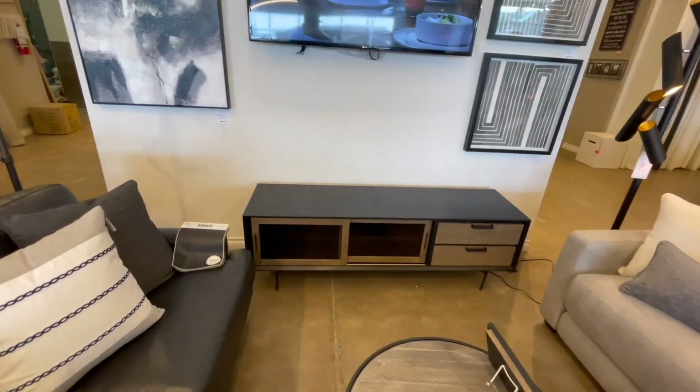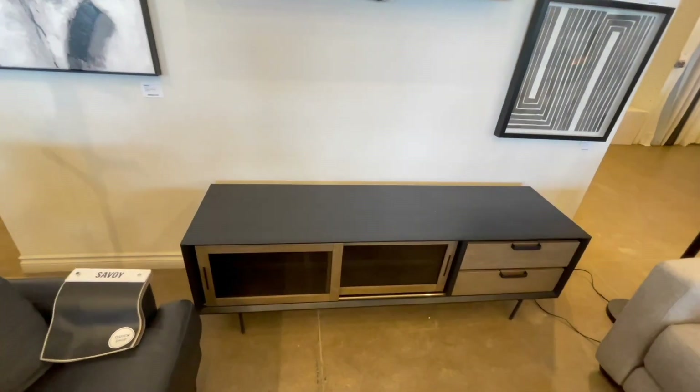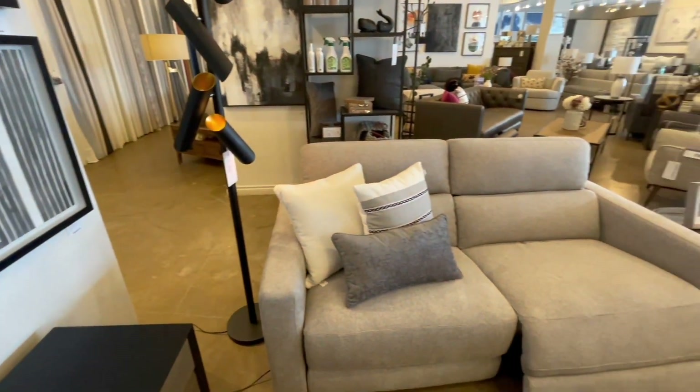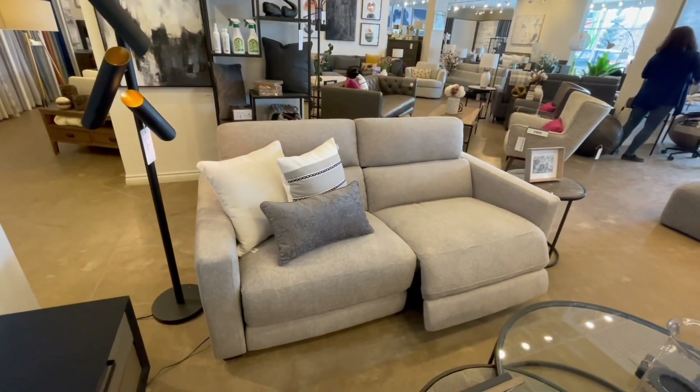That's a console or call it a TV stand. I think it should be good for a 75-inch TV, probably 85. And that's an overpriced recliner, according to me.